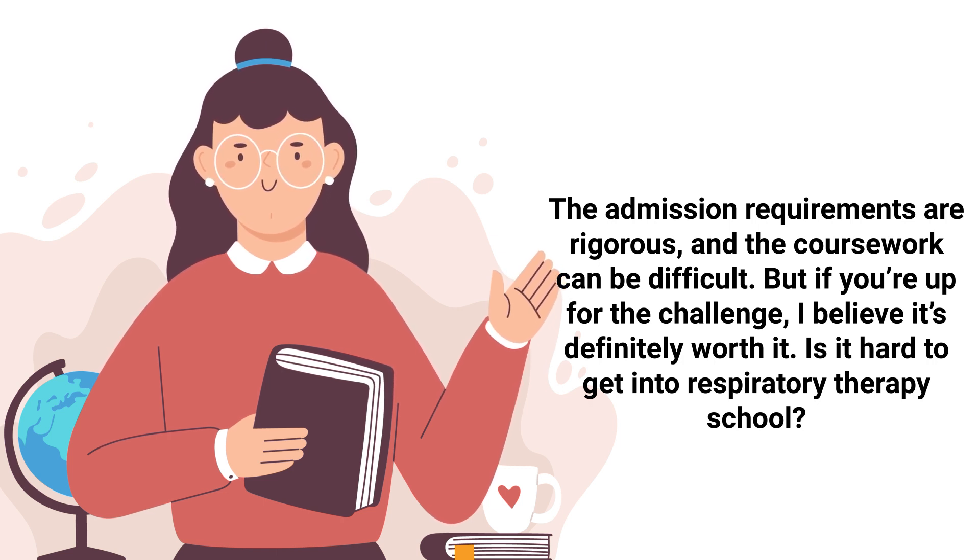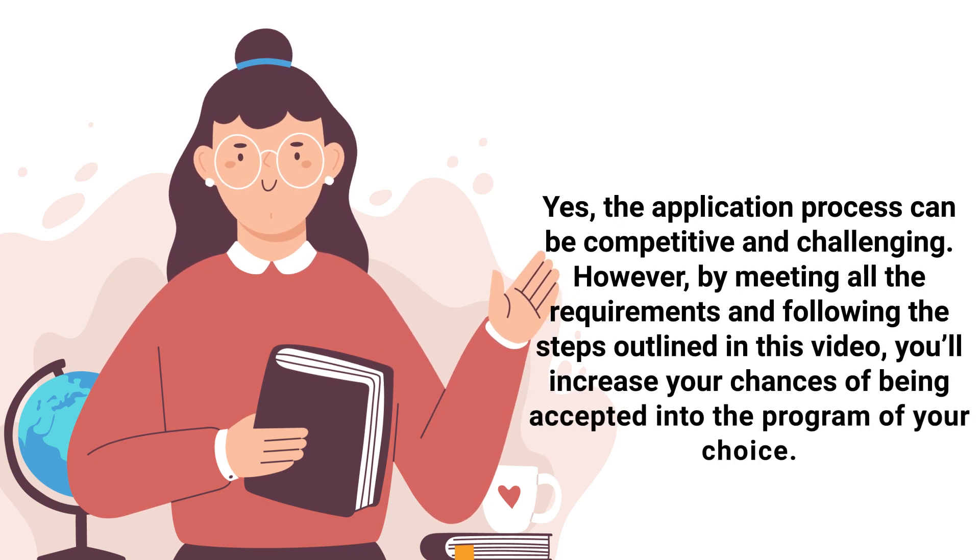Which brings us back to the initial question: is it hard to get into respiratory therapy school? Yes, the application process can be competitive and challenging. However, by meeting all the requirements and following the steps outlined in this video, you'll increase your chances of being accepted into the program of your choice.